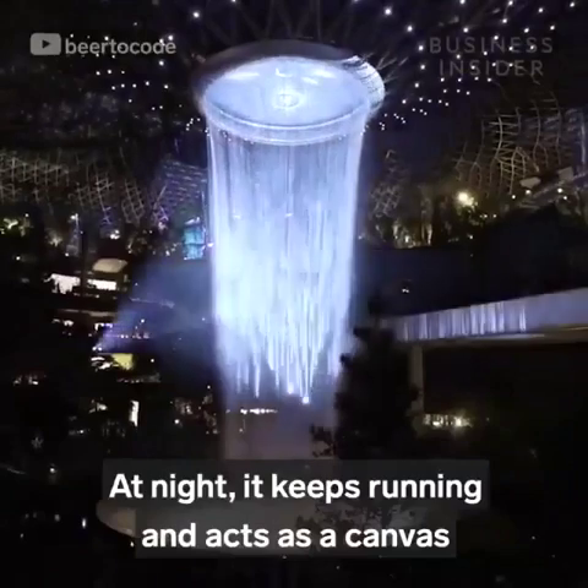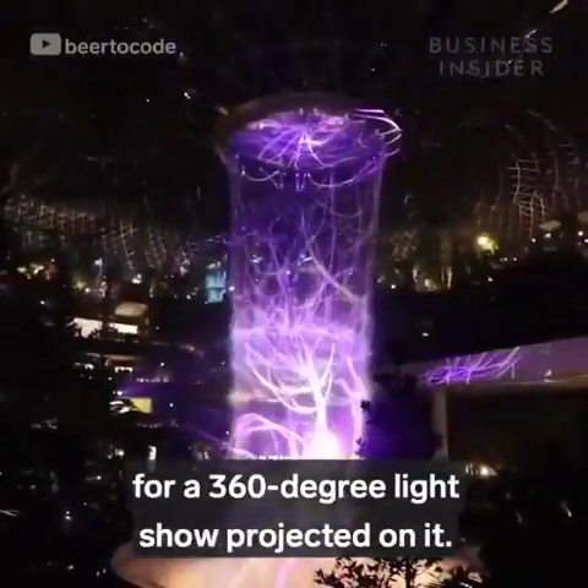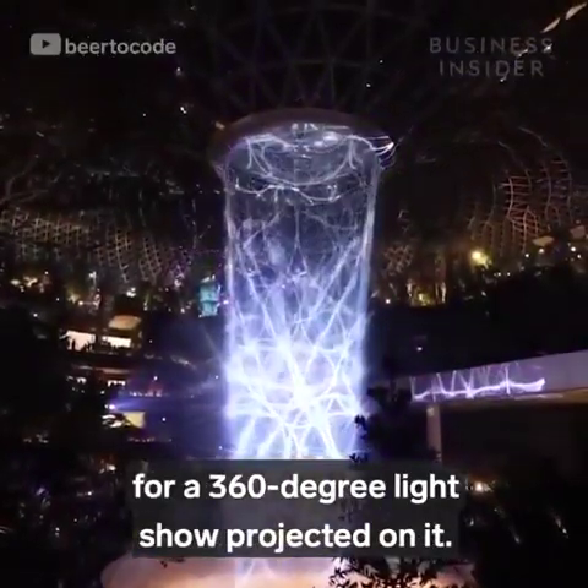At night, it keeps running and acts as a canvas for a 360-degree light show projected on it.